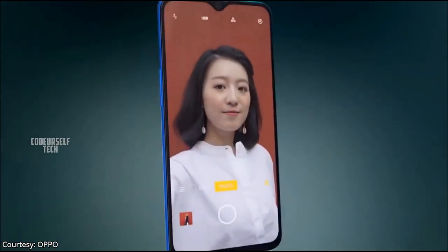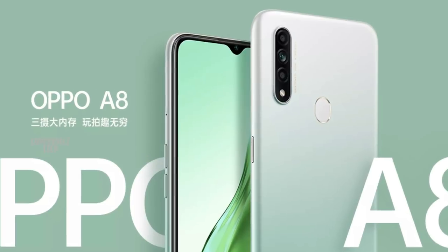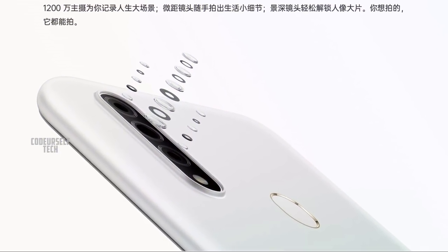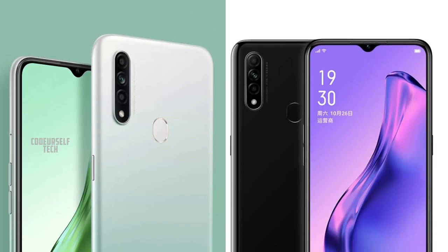The Oppo A8 comes with an 8MP selfie camera and a triple camera setup on the rear, housing a 12MP main sensor, a 2MP macro sensor, and a 2MP depth sensor. The Oppo A8 comes in 2 color gradients: Azure and Secret Night Black.